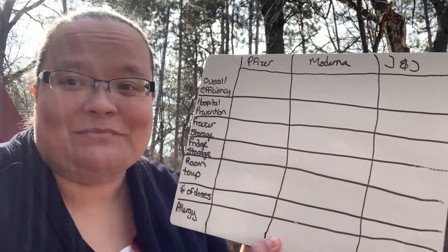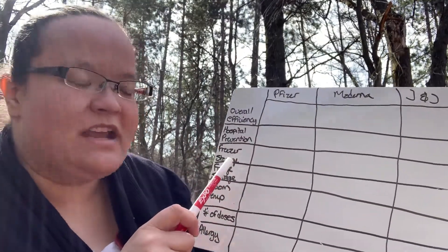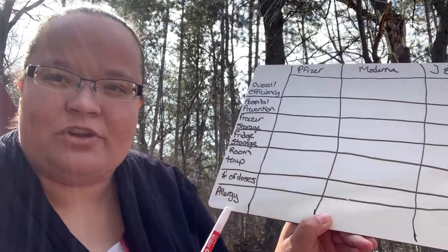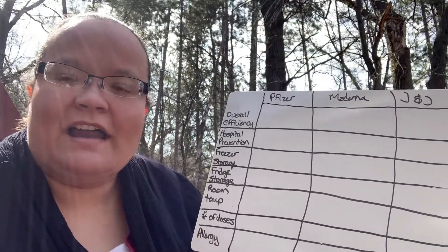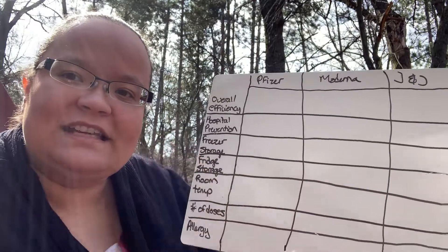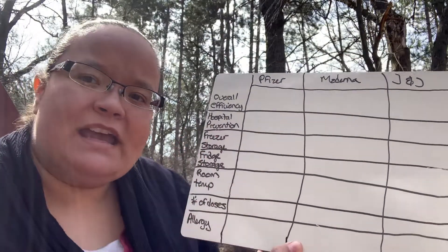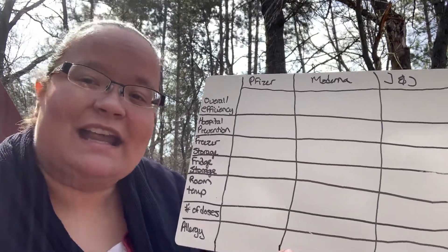I've got a handy whiteboard and we're going to go over the three different vaccines covering: overall effectiveness, hospital prevention rate, freezer storage time, fridge storage time, room temperature storage time, number of doses required, and common allergies for each vaccine. Some of these are important because working in a vaccination clinic I know how overwhelming it can get for staff. There is definitely room for error with vaccine storage, which is why storage times make a big difference in the effectiveness of the vaccine and your overall risk of contracting COVID-19.